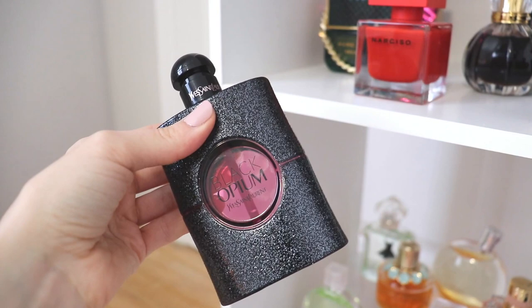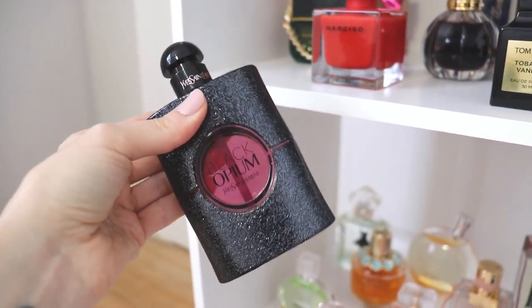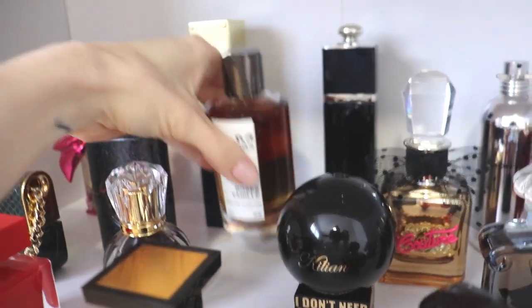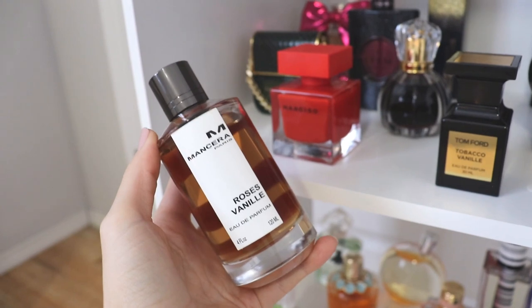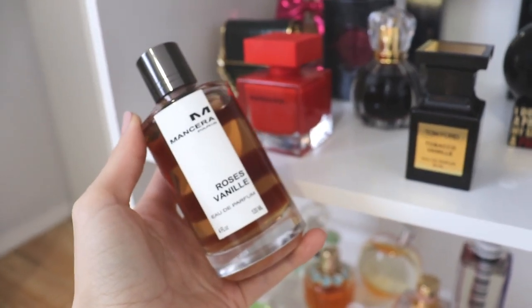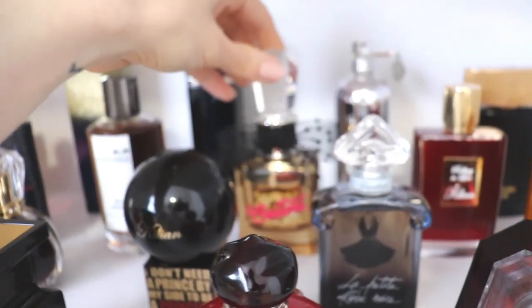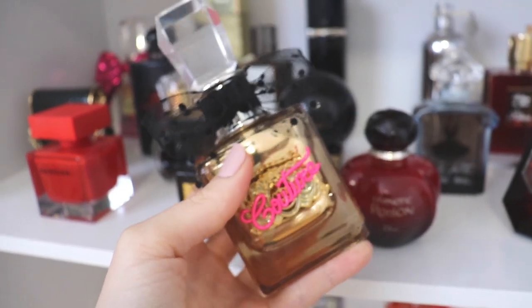In the second row, we have Black Opium Neon — a fruitier take on the original Black Opium that I really like. For me this is basically girls' night out; I've only worn it once since purchasing it because I haven't gone out lately. Beside that, we have Mancera Roses Vanille — this beat out Roses Musk from Montal. I decided I liked this better because of the vanilla, which was the tiebreaker. I honestly don't wear it very often but I still really love the way it smells. Beside that, we have Gold Couture from Juicy Couture — a boyfriend favorite, very flirtatious and fun, great for date nights, and one I actually grab for a lot.